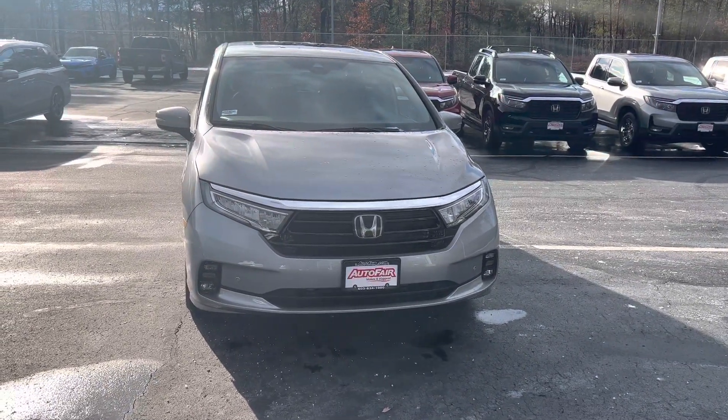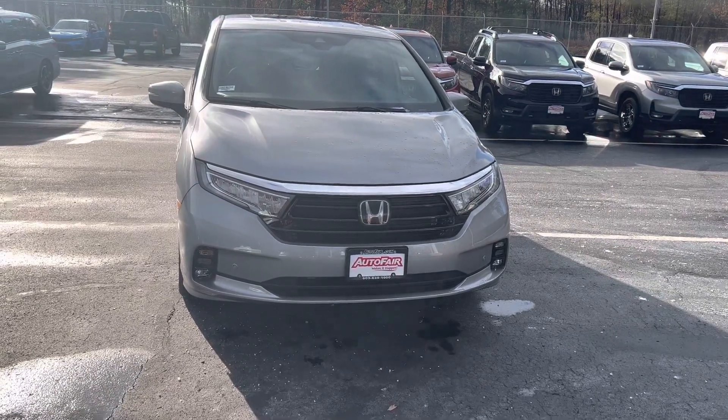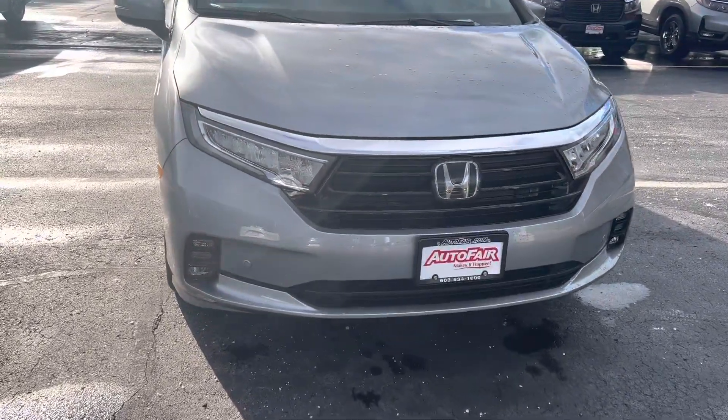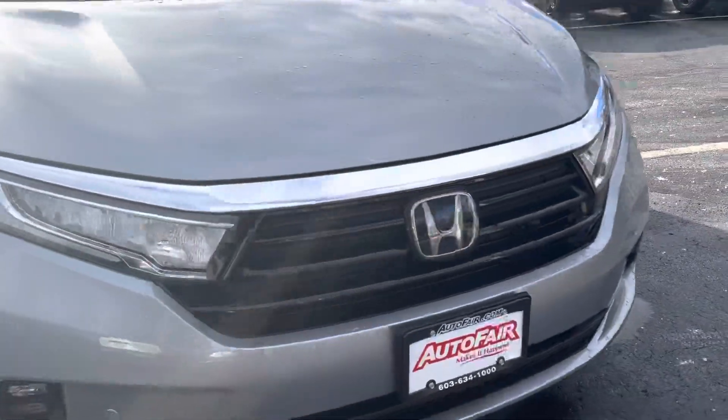Good afternoon Jamie, this is Joseph from AutoFair Honda with a quick walk-around on our brand new Honda Odyssey. Take a look at these LED daytime running lights here in the front, as well as this very stylish chrome grille.